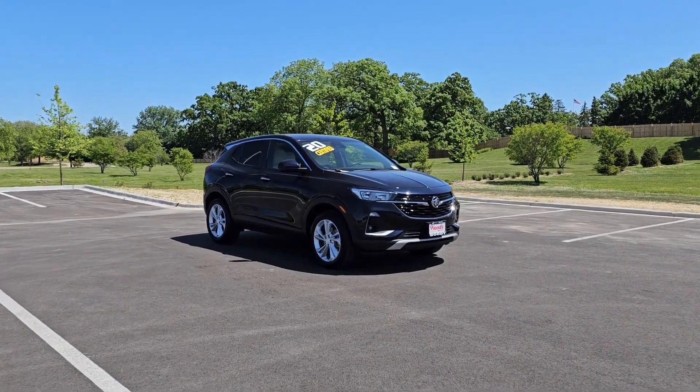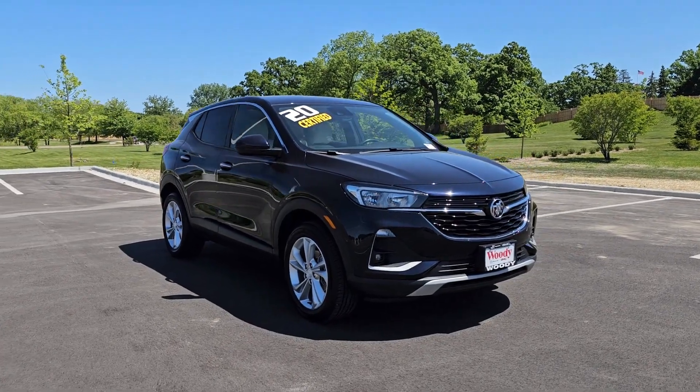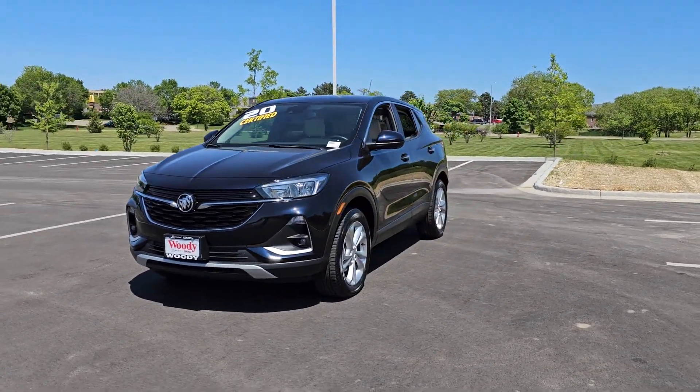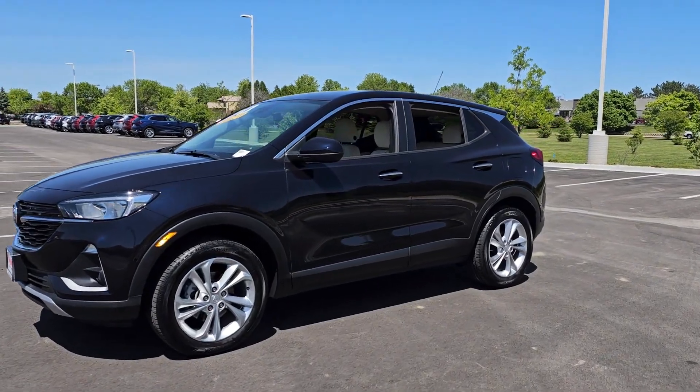You just found the 2020 Buick Encore. With less than 10,000 miles on the odometer, this vehicle stands out from the rest. The Encore's sleek styling, efficiency, power, and nimble handling makes navigating your world fun and luxurious.